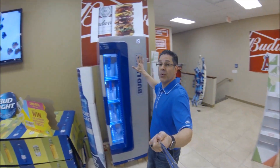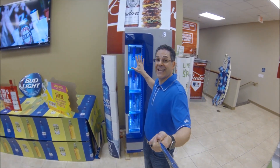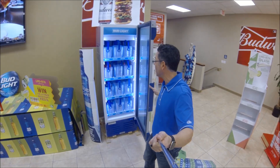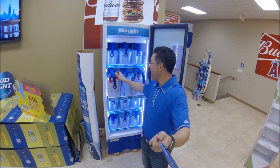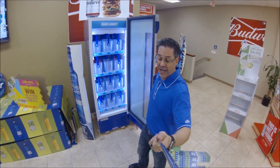Don't forget about this Bud Light Cube Cooler — this thing is awesome. Nobody has anything like this. It stands out and pops, perfect for your on-premise accounts. It's great for bucket specials right now. We're trying to push aluminums; the Illumination campaign is going on right now, so it's a great opportunity to get this cooler into your on-premise accounts.